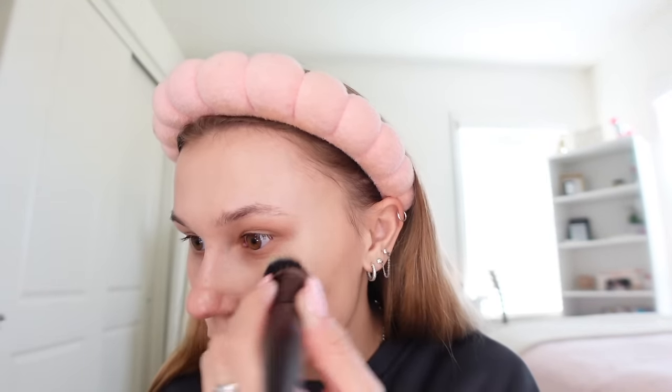Now we're going in with the Charlotte Tilbury Hollywood Flawless Filter. I'm so shocked this is my first time trying it — I held off for so long. I'm actually going to do a video comparing it to dupes, specifically the ELF Halo Glow. I'm stippling it out with a stipple brush. The ELF Halo Glow is kind of thick, whereas the Charlotte Tilbury one feels a lot more thin, which I enjoy more. Diffusing it out with the beauty blender — it did add a little glow but it's not caking, which is really good.